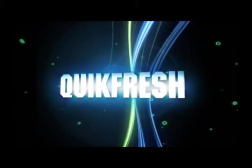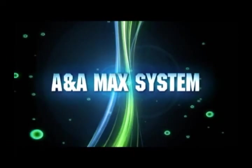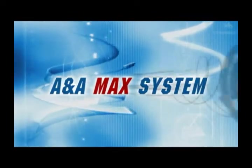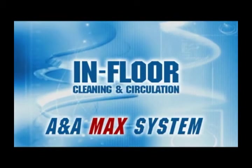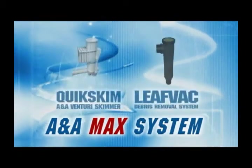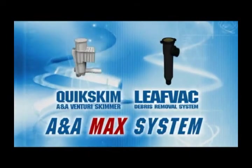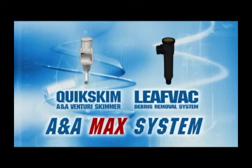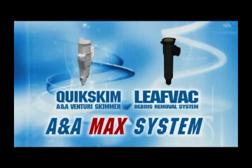But if you are looking for the best in pool circulation and cleaning, the ANA MAX solution will exceed all your expectations. The ANA MAX system offers all the advantages of the in-floor cleaning system, plus the added benefits of our patented Quick Skim Venturi Skimmer and the Leaf Vac Advanced Debris Removal System. We recommend for maximum efficiency you use the above products together; however, each product is available for individual purchase.